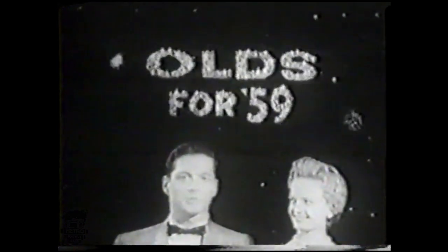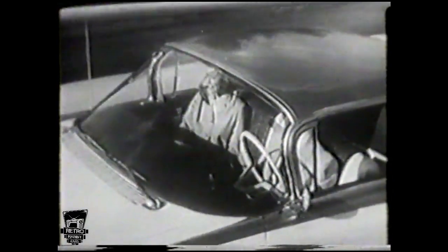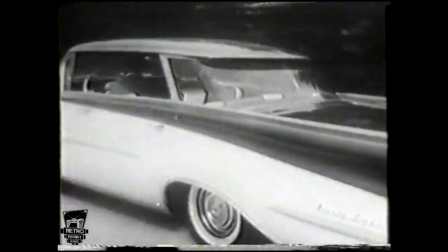Bright new styling concepts, as you can see in this glimpse of the front end design for '59. And in the new windshield that wraps full around and sweeps up into the roof. For '59 there are two new Oldsmobile designs: the new Holiday Cine Coupe and the new Holiday Sport Sedan. For '59, Olds brings you the linear look — the start of a new styling cycle.